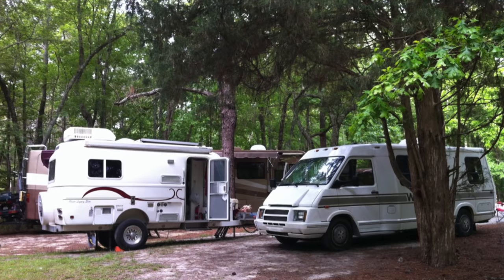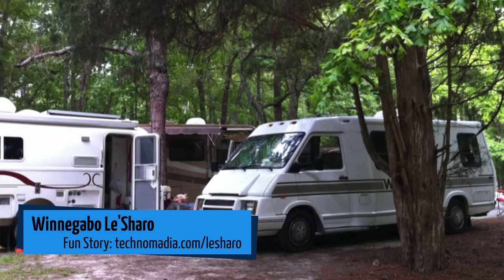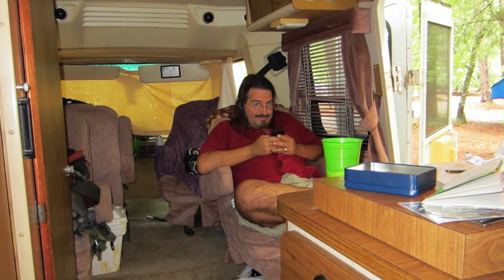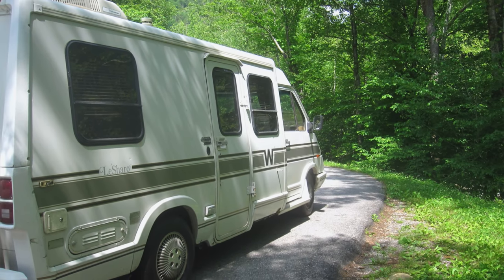Moving to Class B — motorhomes built on a van chassis. There are standard B's where the exterior is stock and the inside is converted, and B-pluses where they extend and build out wider and taller than a stock van. Before hunting for our bus, we borrowed a Class B from a friend for about five or six weeks, living in it and traveling the East Coast while shopping for buses. The big advantage of B's is their van size — you can take them almost anywhere, into most parking lots. This particular one was a Winnebago La Charro, a predecessor to the popular Winnebago Rialta.